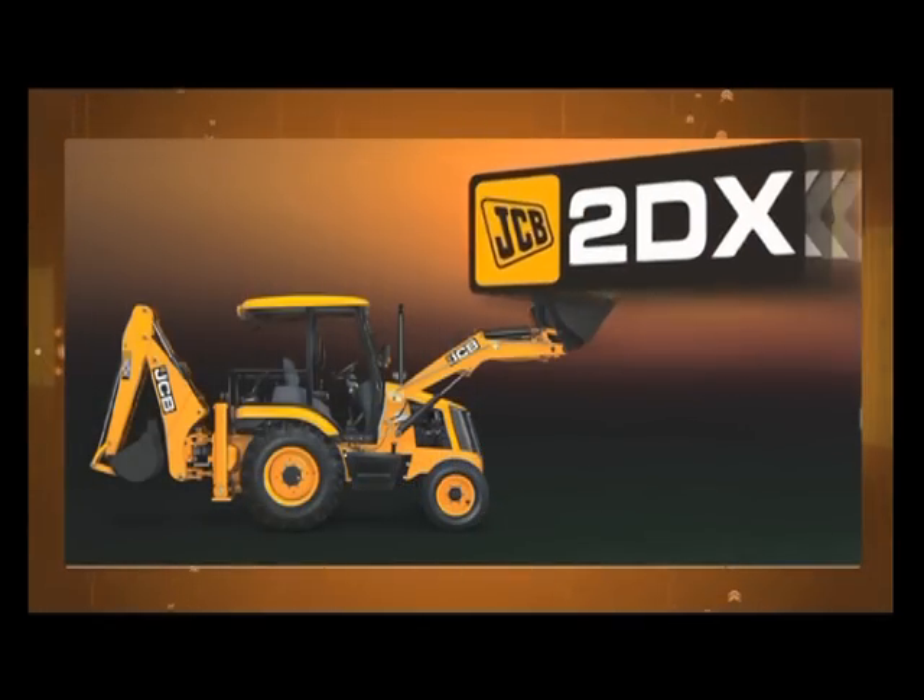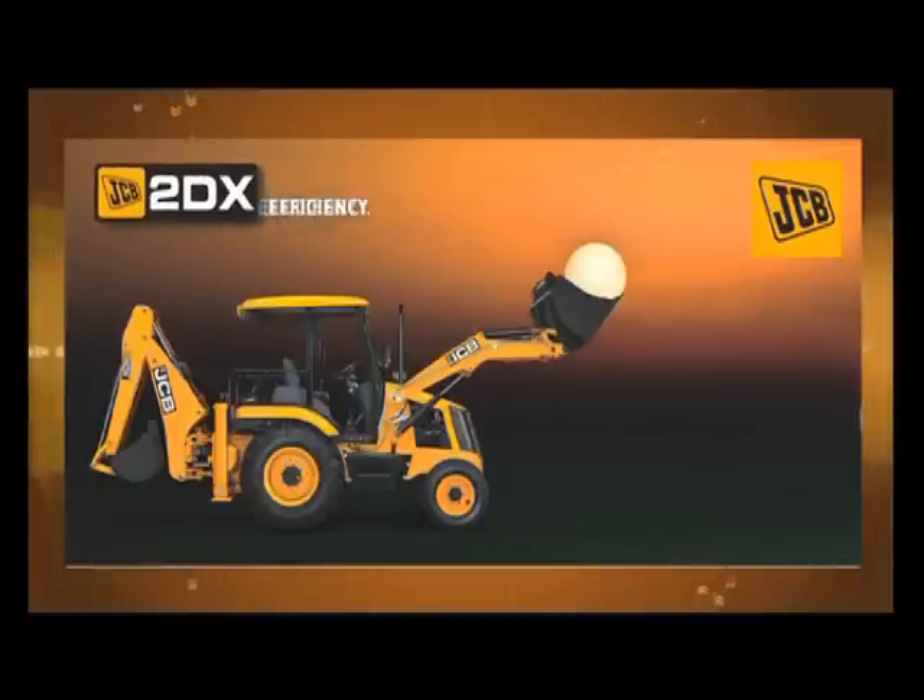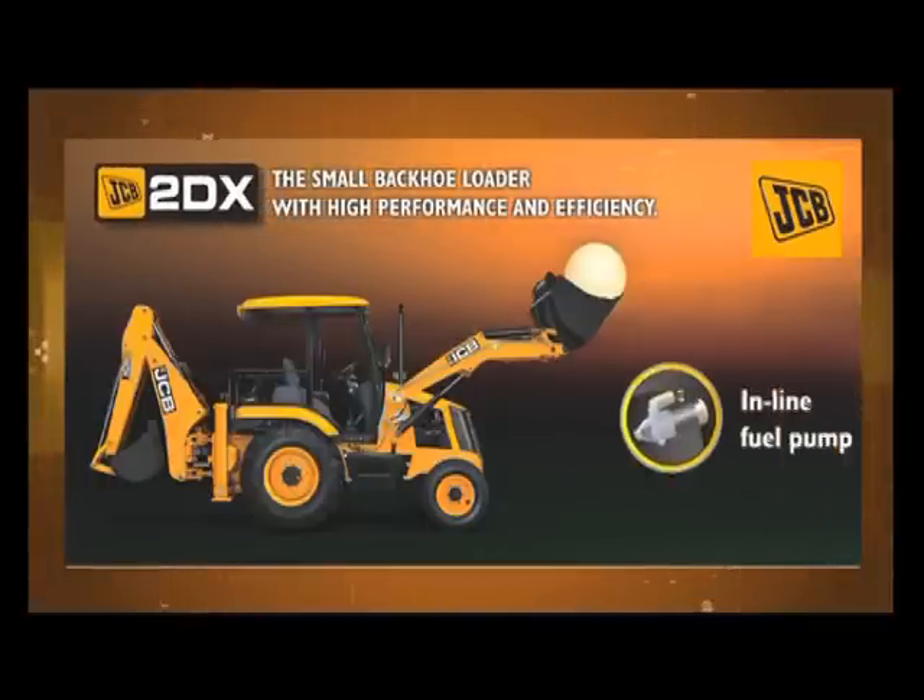JCB 2DX — the small backhoe loader with high performance and efficiency.